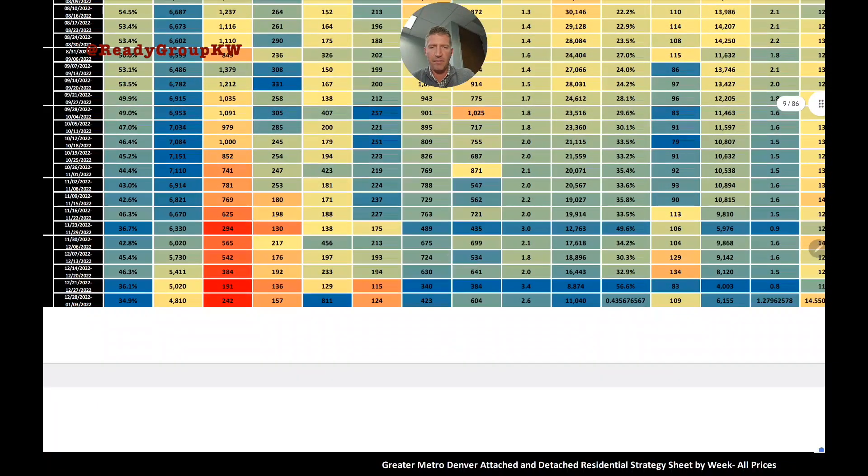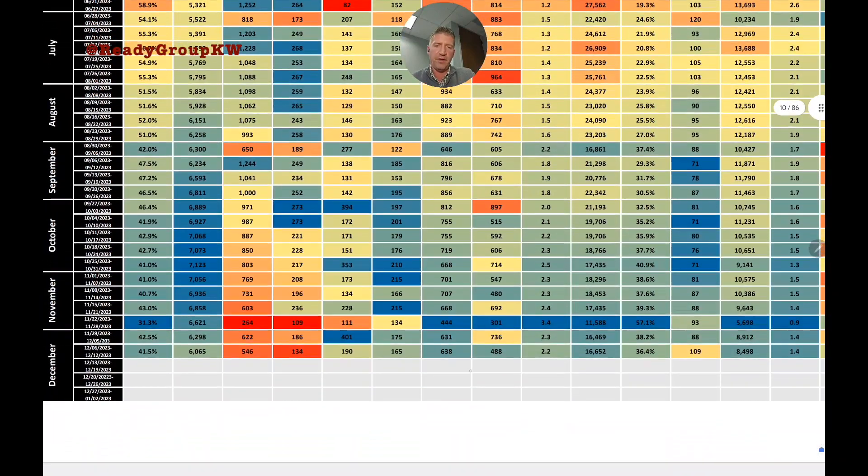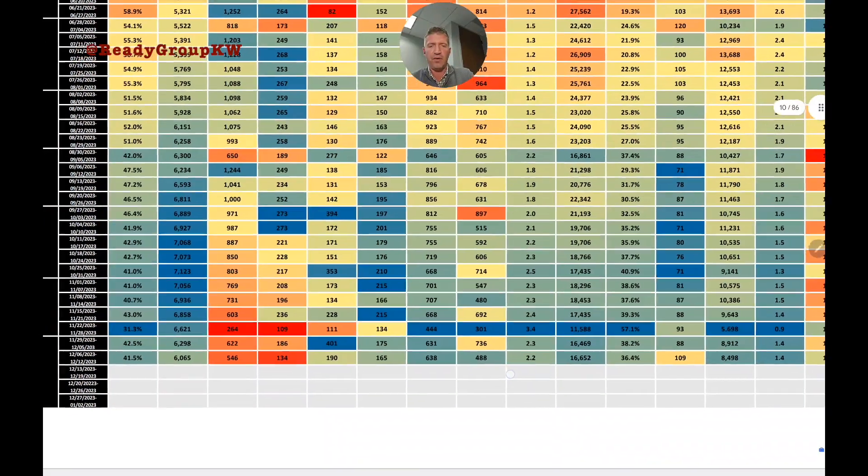Last year at this time we were seeing 600–700, dropping to 300–400 toward the holidays. It will probably look like that again this year — except for the wildcard of that huge mortgage rate drop.